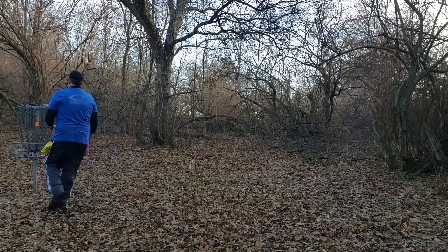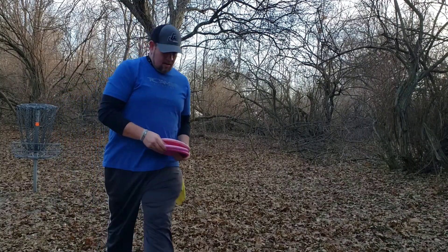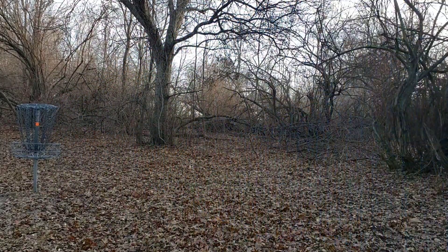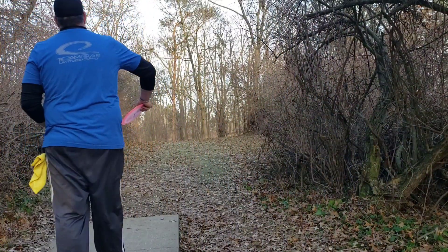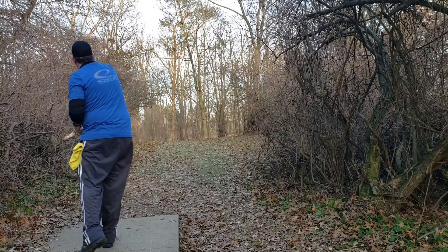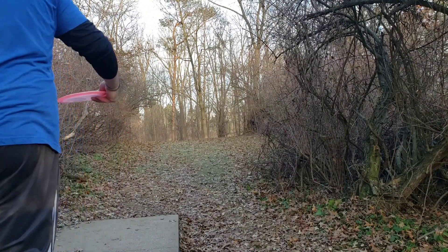On U-Disc, this is actually listed as a par 4 — it's kind of a 3.5. It's not quite long enough to be a really good par 4, but it does take at least two shots to get you to the basket. So it is what it is. Hole 5 is a shorty — it's about 165 feet. There is just a play-it-straight-up-the-gut kind of thing, but there's a lot of branches that kind of reach out.